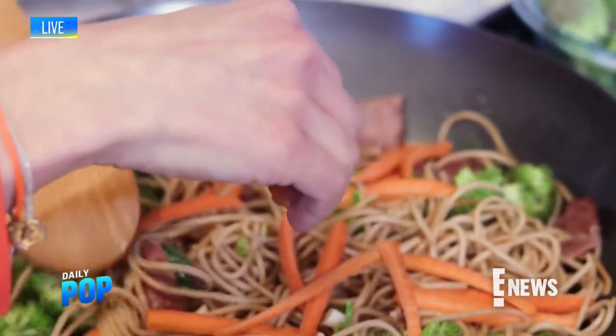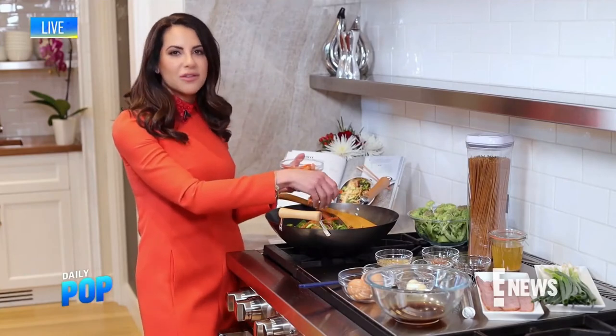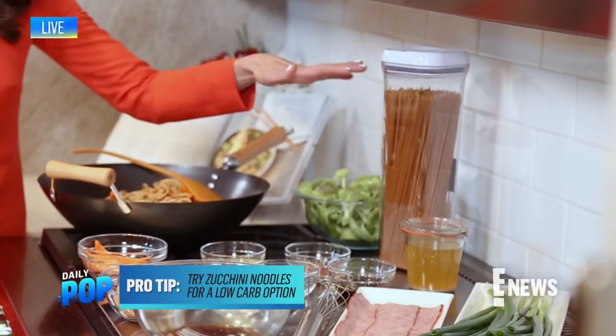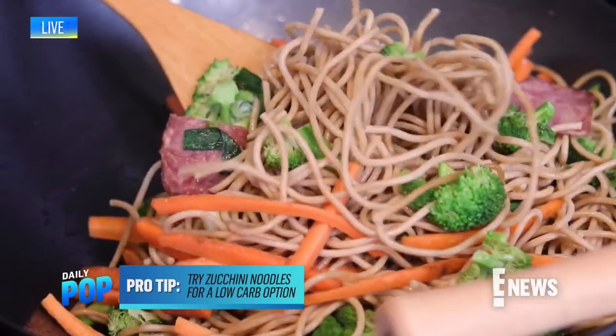I suggest throwing in some extra vegetables — anything you already have in your fridge that you love, like snap peas, carrots, or cauliflower. You can use whole wheat spaghetti too, and turkey bacon if you prefer. Just have fun with it and make it your own. Happy holidays, everyone!